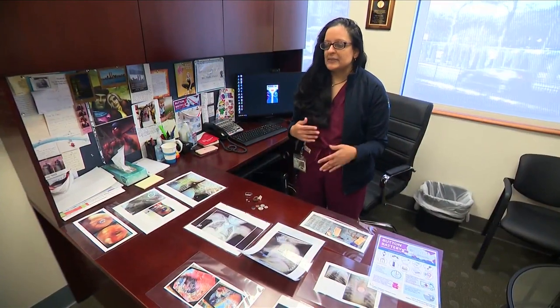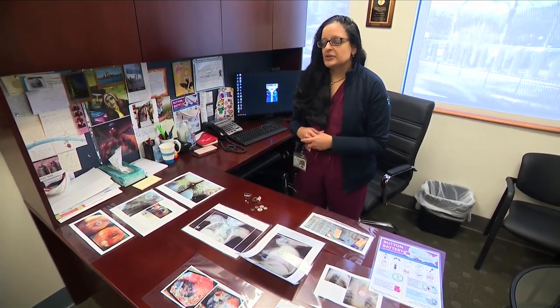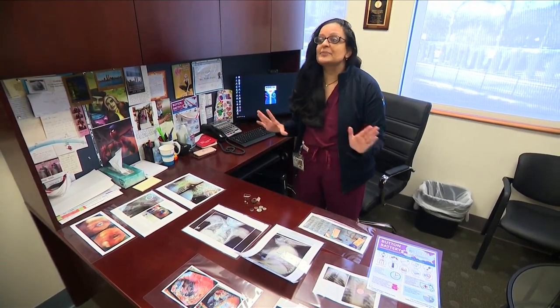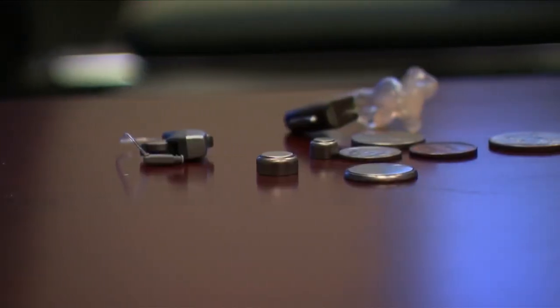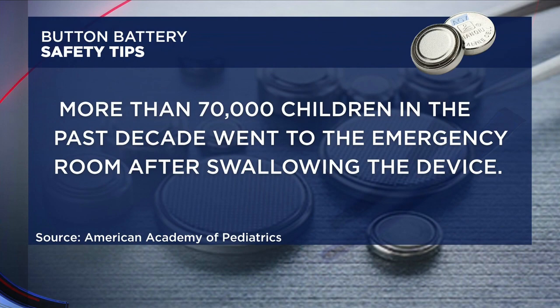Traditionally, we were probably seeing six button batteries a year. And then just a couple of years ago, we had six in a two, three-month period. Rates have also increased nationally. According to the American Academy of Pediatrics, more than 70,000 children in the past decade went to the emergency room after swallowing the device.